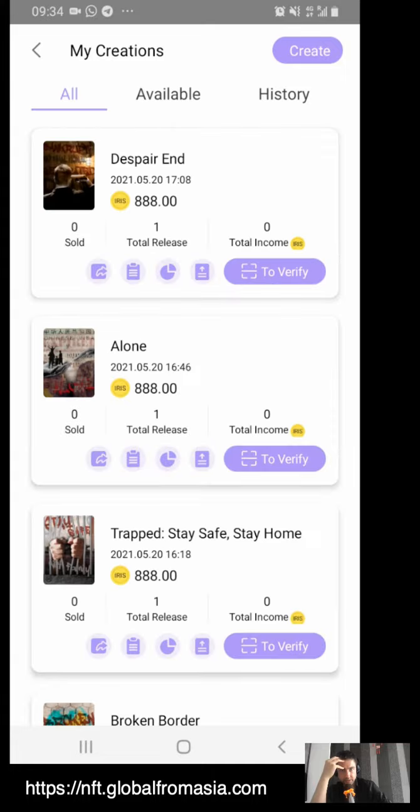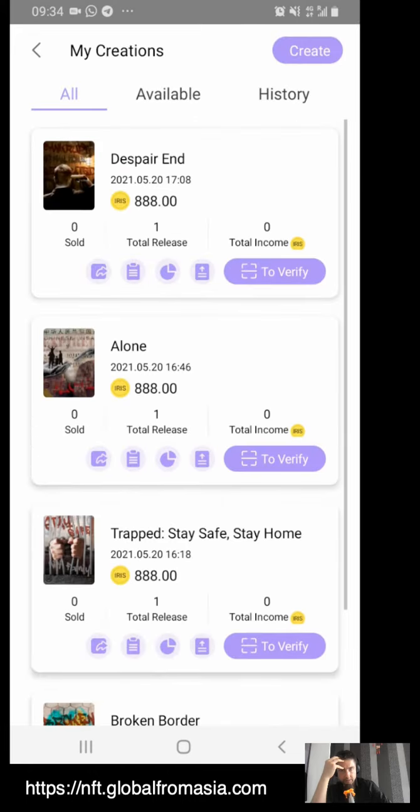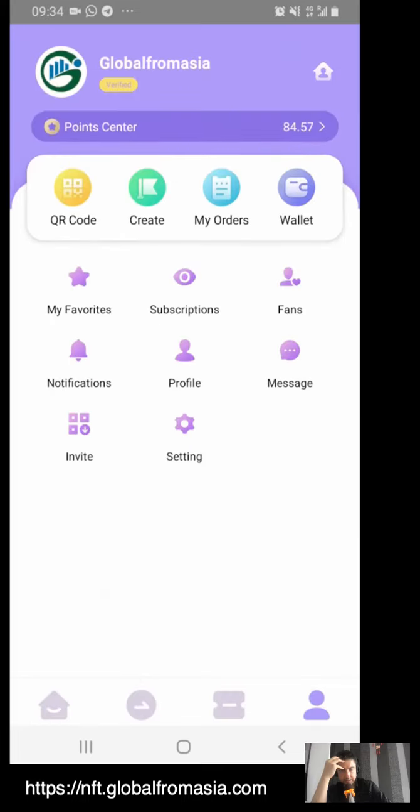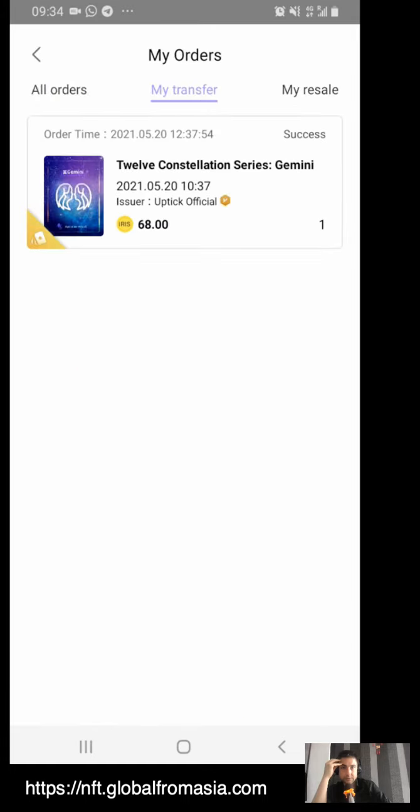These are NFTs we've created so far — you can see the details. This is where we can also transfer this to you for the auction that we do at the event. You can see which ones are currently available, as well as the history. Nothing yet — we're just getting started with this; it's pretty exciting. You can see the orders: this one we've bought, this one we've transferred, and we haven't yet resold any.